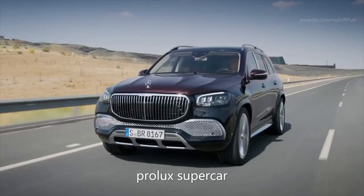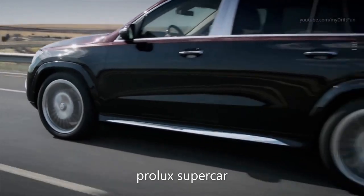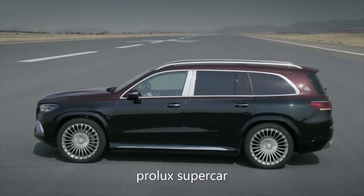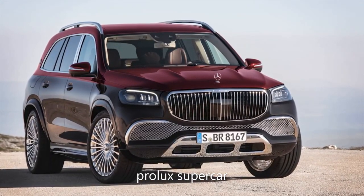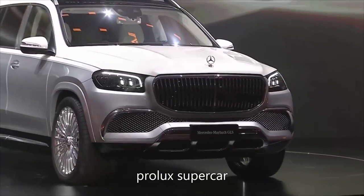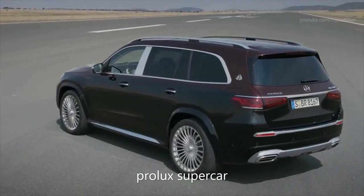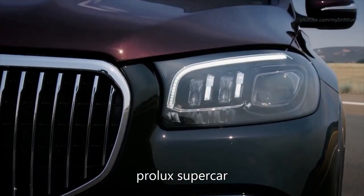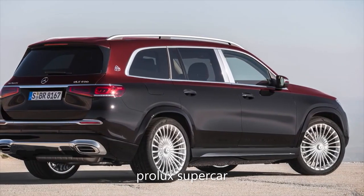Maybach GLS 600. The newest Maybach from Mercedes is a luxury-focused version of the German brand's largest SUV, the GLS, which in standard form is already regarded by many as a luxury 4x4. The Maybach GLS 600 might share the same chassis and body as its less refined sibling, but these cars are two different beasts entirely. Styling changes include an entirely redesigned front end, a facelifted front grille, a reworked rear bumper, multi-beam LED headlights as standard, and a set of 23-inch Maybach alloys.